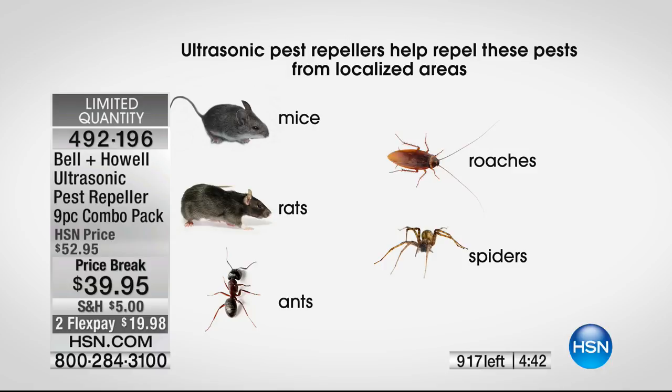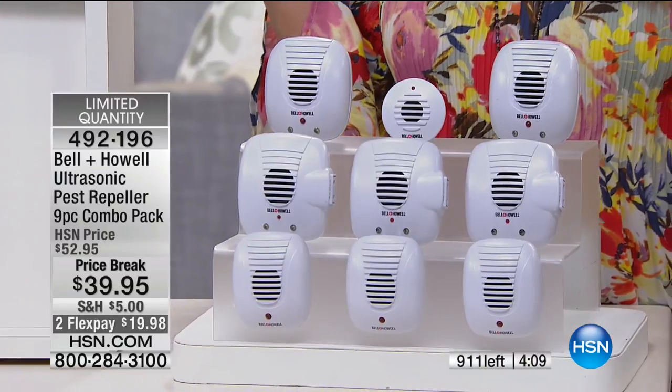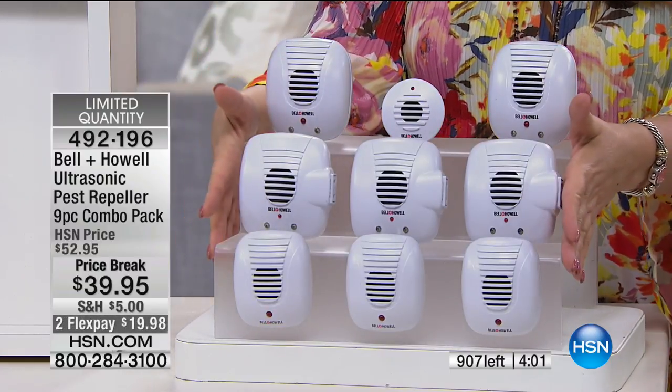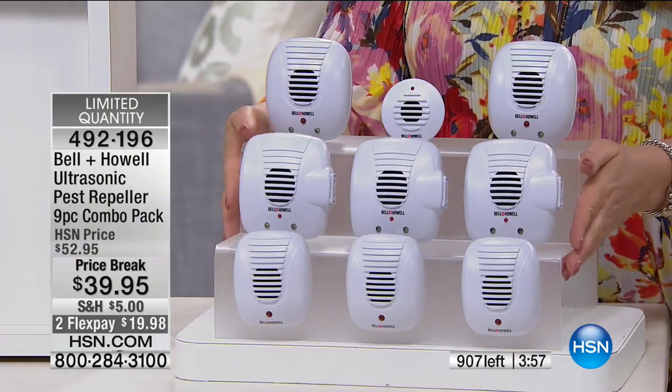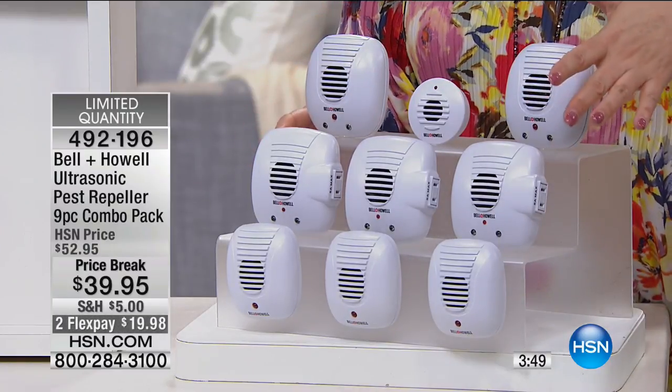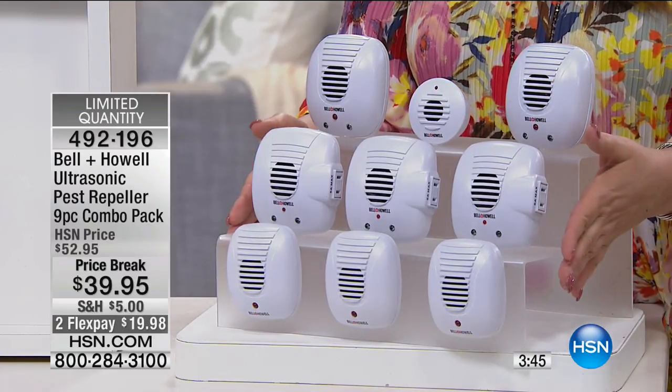This kit has 30 days to try it. Plug them in and see if after a couple weeks you don't see a difference. If not, send them back. Hundreds of thousands of HSN customers have bought these over the years. These have been independently lab-tested by third parties — legally allowed to say 100% on TV. This is the lowest price we've ever done for the whole home kit. We're very busy on phones right now and I don't have enough for another presentation — these are going to sell out.